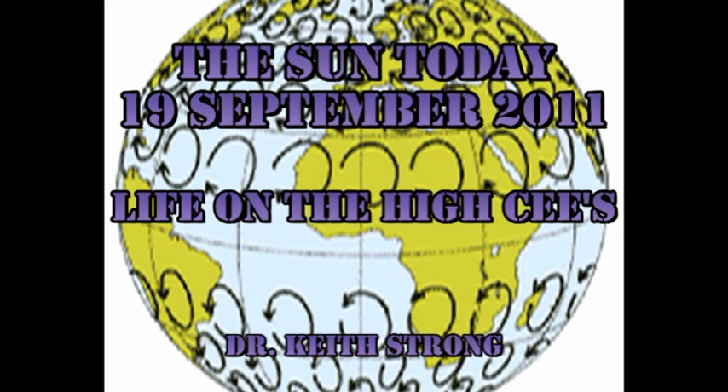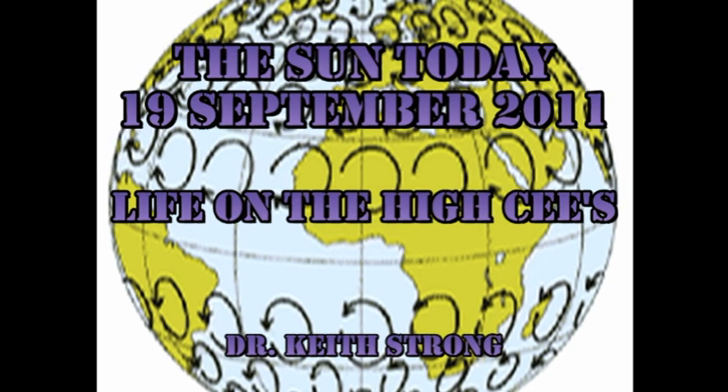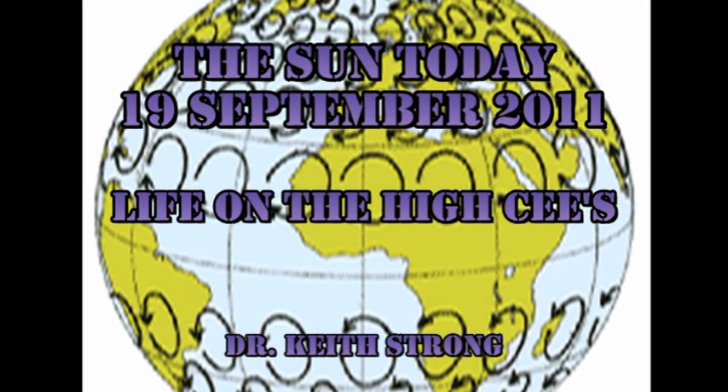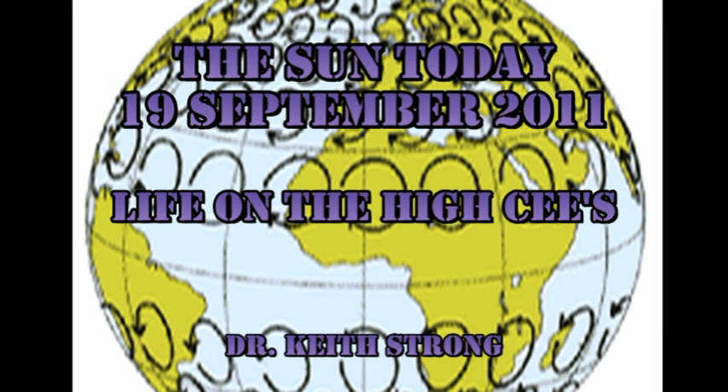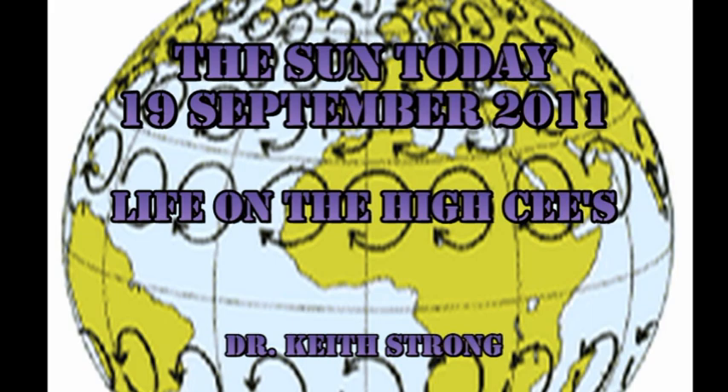Welcome! This is what is happening on the Sun today, the 19th of September 2011. We've continued to have some C flares, but they're somewhat larger than the ones we've been having for the last few days. Before we take a look at the active regions to find out why this is the case, let's do our trivia question.